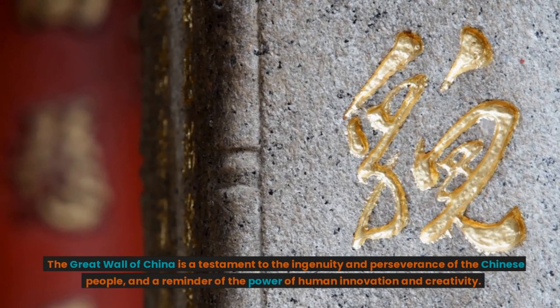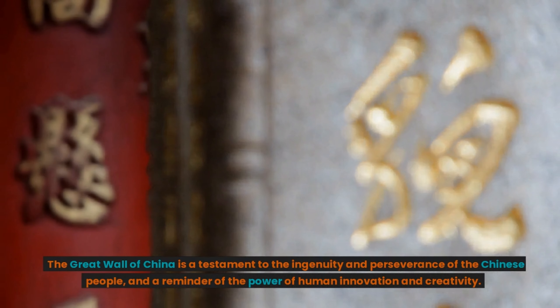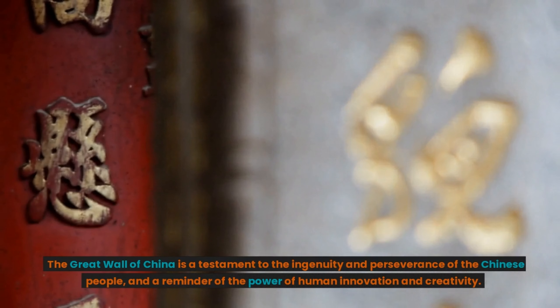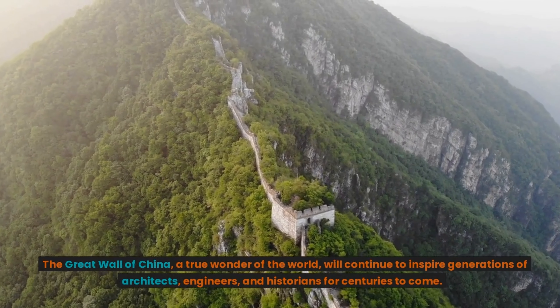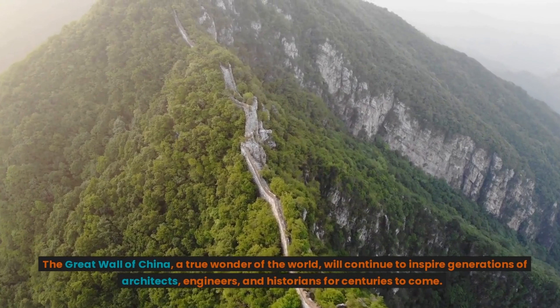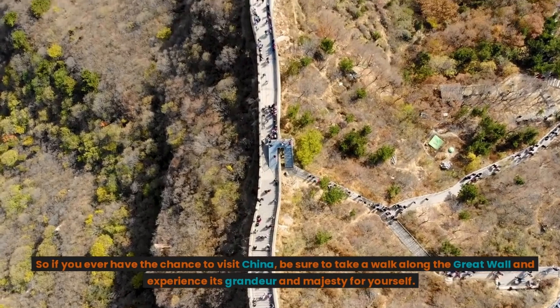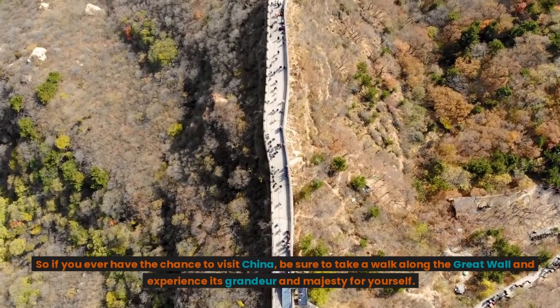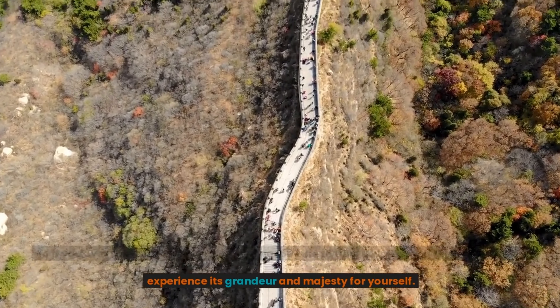The Great Wall of China is a testament to the ingenuity and perseverance of the Chinese people, and a reminder of the power of human innovation and creativity. A true wonder of the world, it will continue to inspire generations of architects, engineers, and historians for centuries to come. So if you ever have the chance to visit China, be sure to take a walk along the Great Wall and experience its grandeur and majesty for yourself.